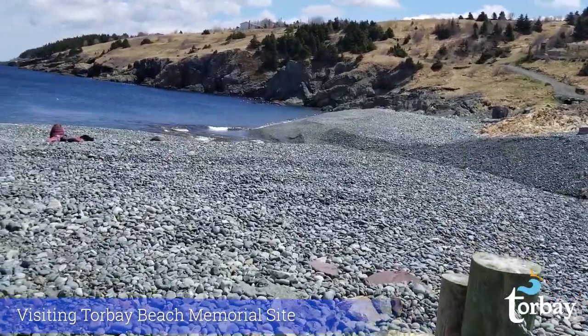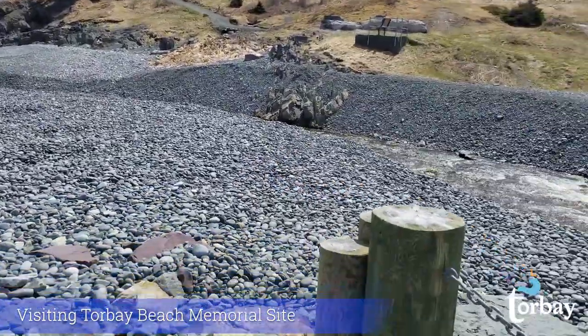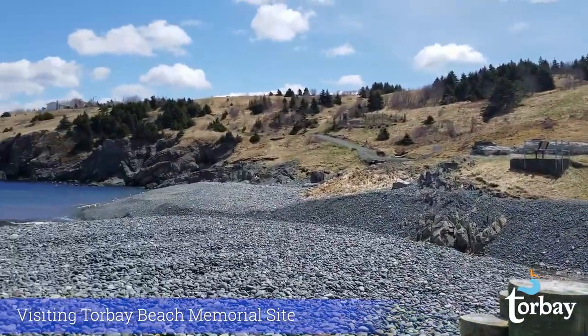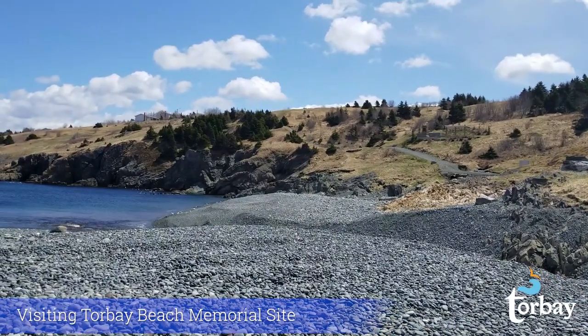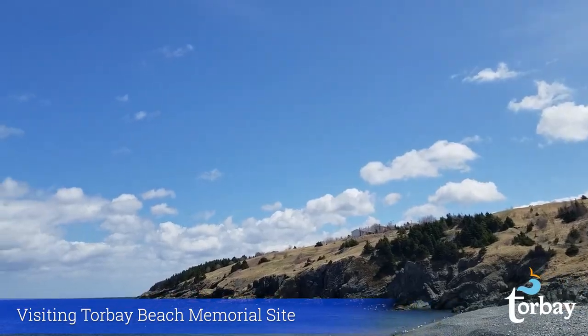I'm just going to head over to these benches here for a quick sit to enjoy the gorgeous view. Torbay is home to many cliffs and coves. Looking to the right, there's Jesse's Cove, Wayland's Cove, Powers Cove inside, Powers Cove outside, Ryan's Cove, and you can see the top of Sculpin Rock.